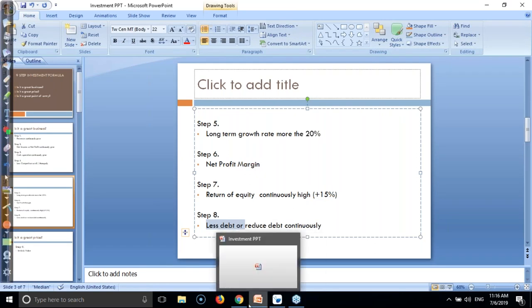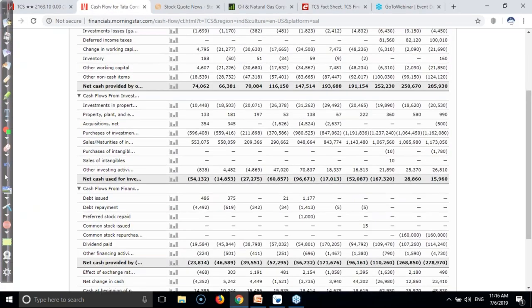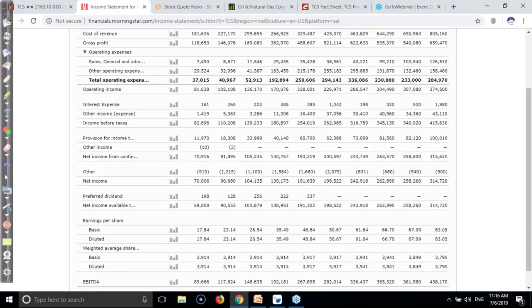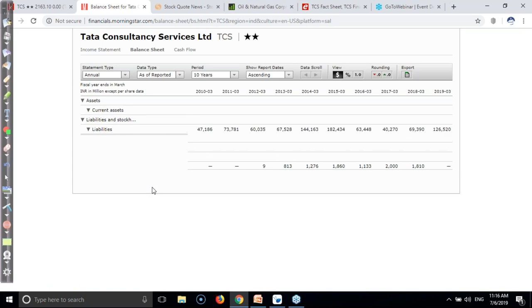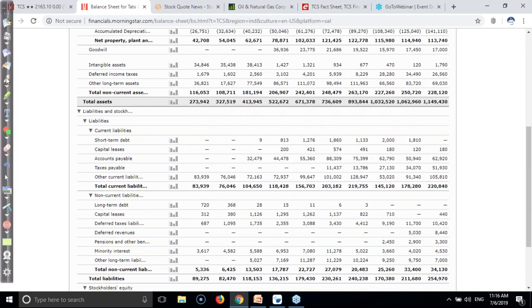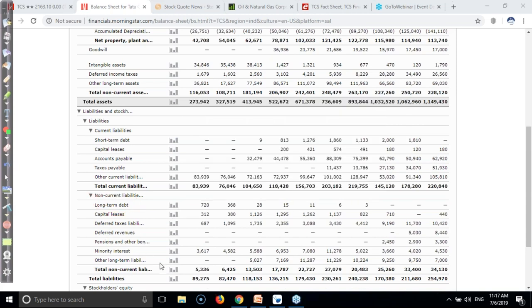We need to find the long-term debt. You just go to the balance sheet and find the long-term debt. Here you can see the long-term debt - when we look at it, the debt is totally nil this year. That means this company doesn't have any debt.